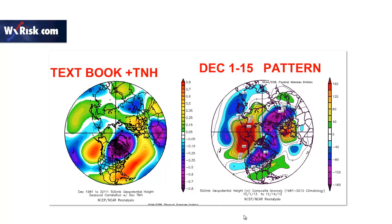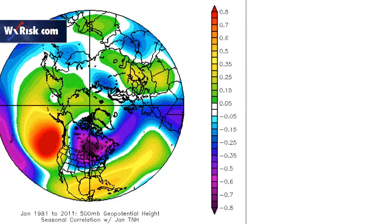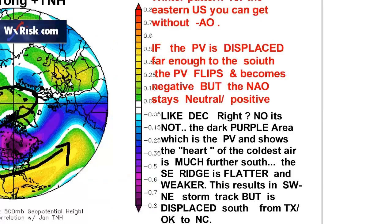If we look at the textbook positive TNH pattern - a reminder of what we saw for December 1st to the 15th - what does that look like for January? What happens is that the whole vortex comes further south, and the whole pattern turns dramatically colder into the Midwest and the Northeast, and the Southeast ridge gets pushed to the south. Assuming the positive TNH pattern holds, this is the most favorable winter pattern you could get in the eastern U.S. for a winter storm without a negative Arctic oscillation. The vortex gets displaced south, the Southeast ridge gets displaced south, and the storm track runs from Texas to North Carolina - a pretty good storm track for everybody. This is meteorologist DT from weatherrisk.com.